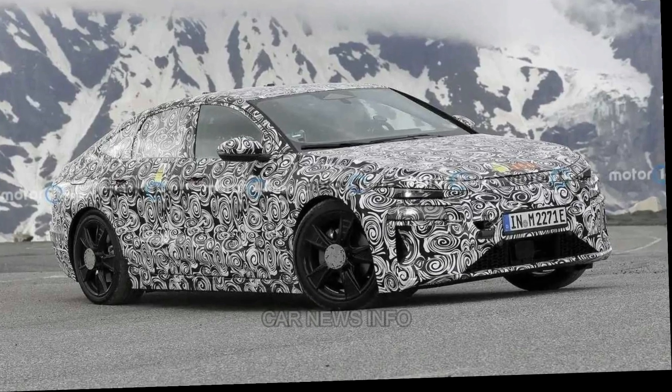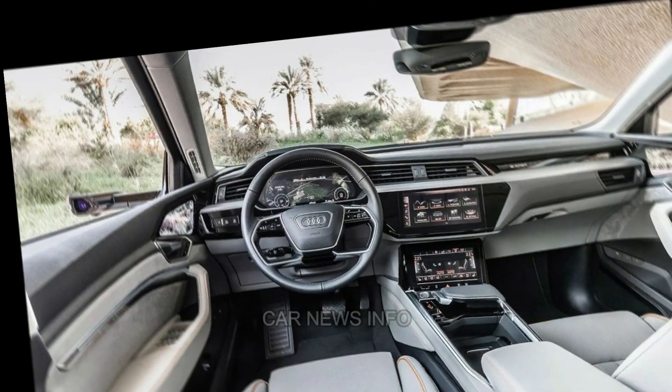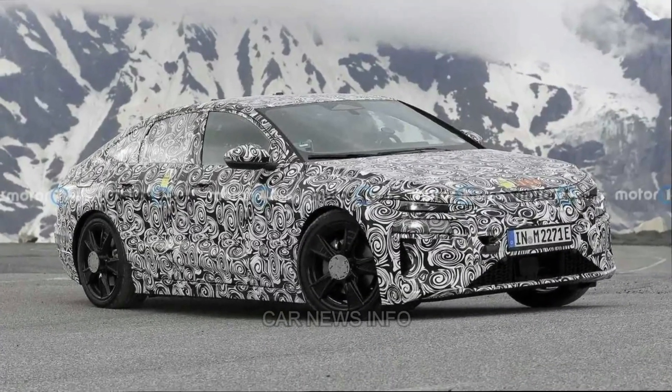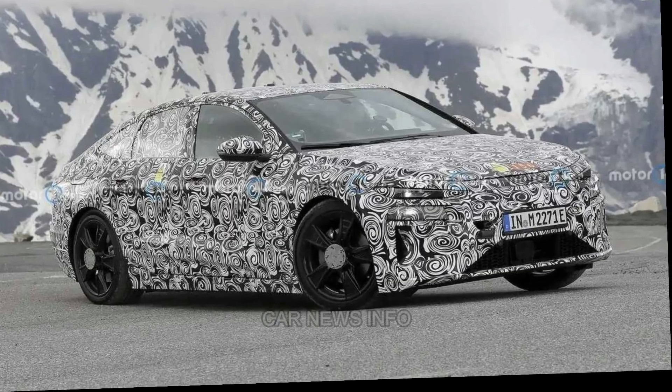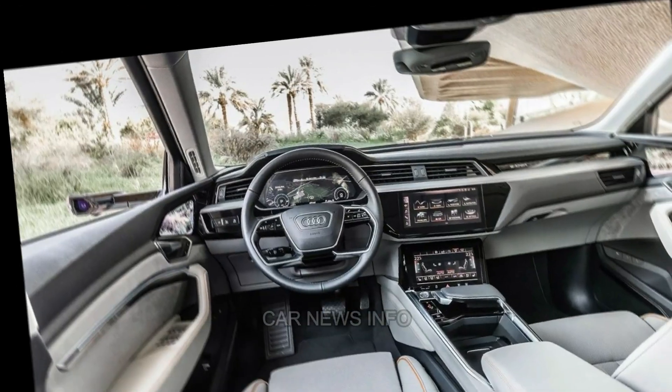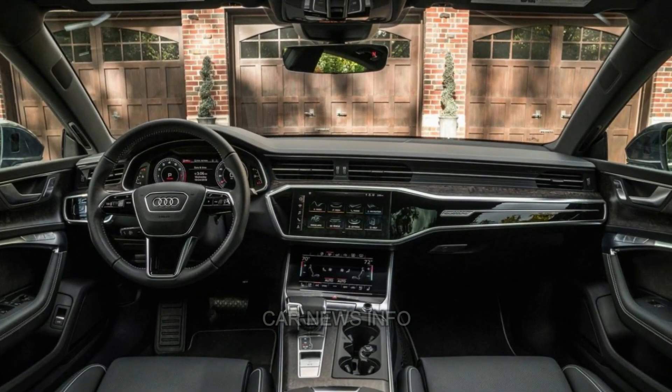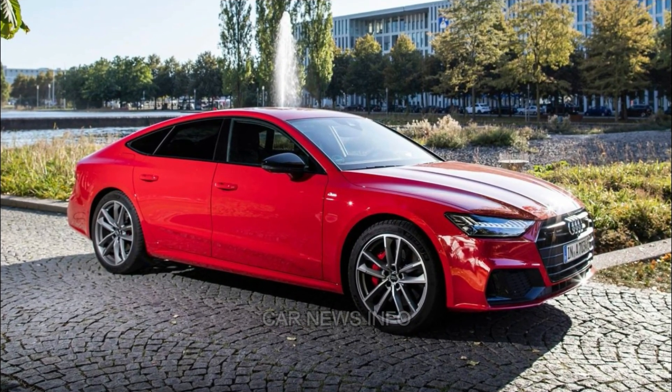Fuel efficiency for the A6 is decent, and choosing the V6 engine does not significantly compromise efficiency. The four-cylinder achieves a 32 mpg highway rating, while the V6 follows closely with 32 mpg. During a 200-mile highway fuel economy test, the V6 model impressively achieved 32 mpg, outperforming its competitors from Mercedes-Benz and BMW.